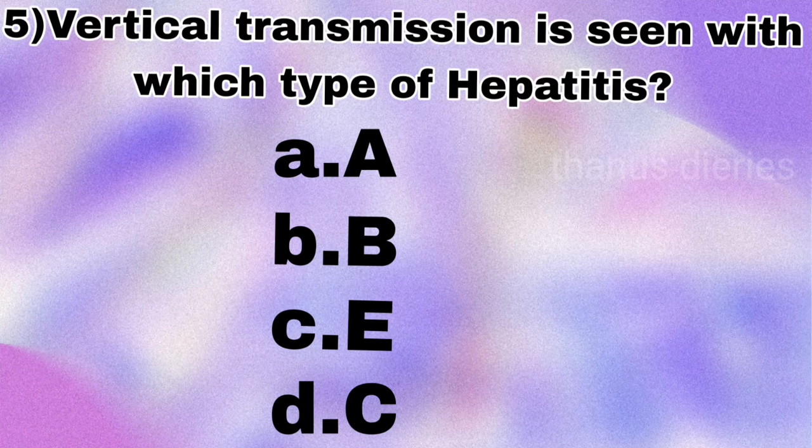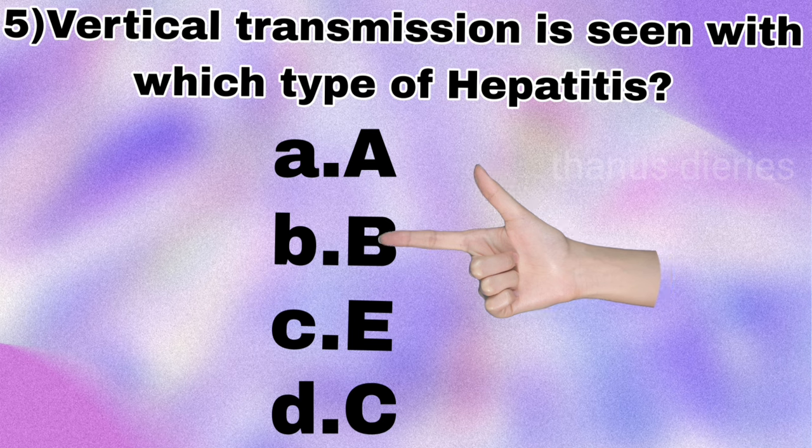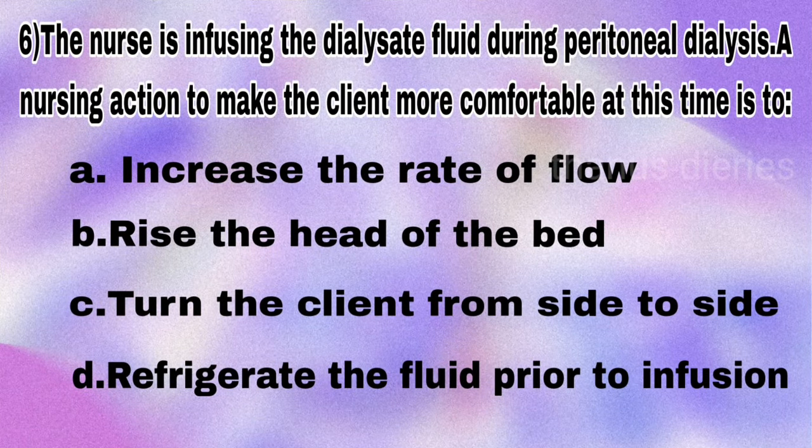Next question: vertical transmission is seen with which type of hepatitis — A, B, E, or C? The answer is hepatitis B. Next question: the nurse is infusing the dialysate fluid during peritoneal dialysis —